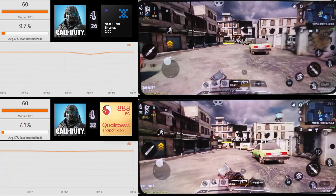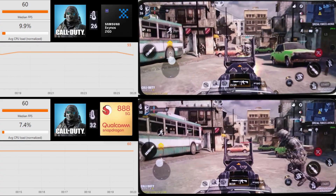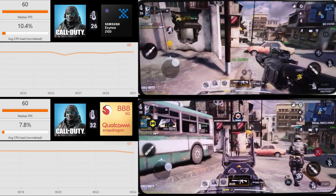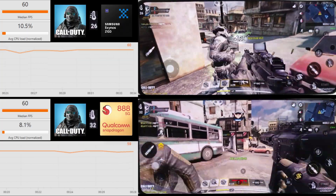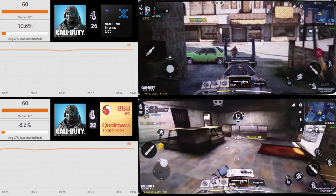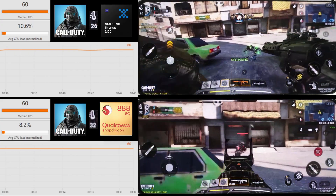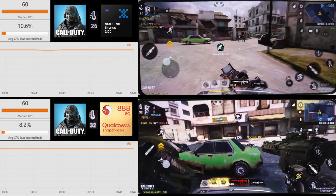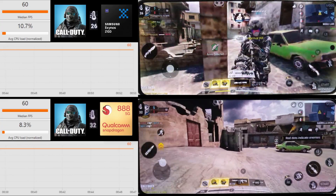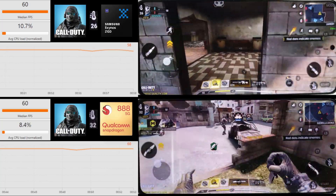The graphics quality setting is low with max frame rate on both phones. What we're hoping and expecting from both phones is a pretty much solid 60fps throughout the whole game. You can monitor the temperature of the phones — the Exynos is currently running at 26 degrees and the Snapdragon at 32. The Snapdragon being at 32 just means I was using the phone beforehand and it had already warmed up.